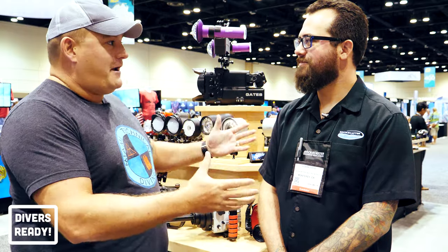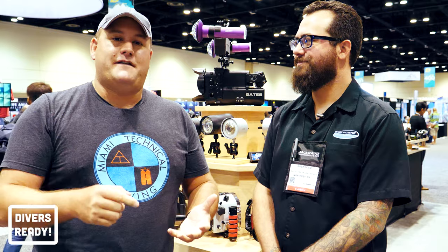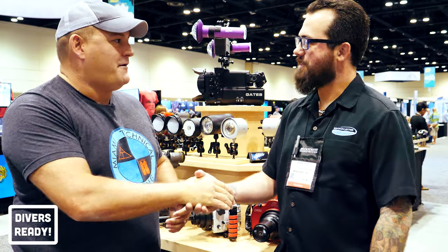If you don't know Robin and Backscatter already, you should absolutely go and check out their channel — I will link it in the description below. Robin, great to see you, mate. I hope you're having a good DEMA.